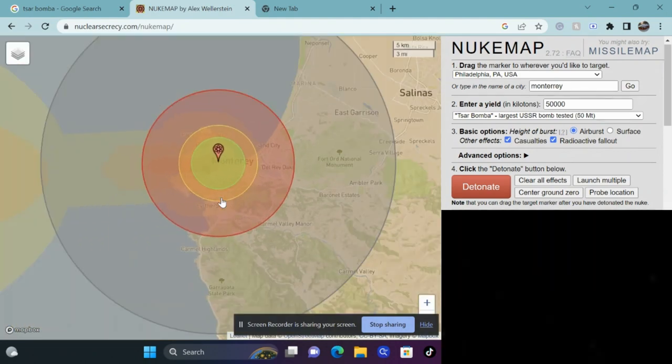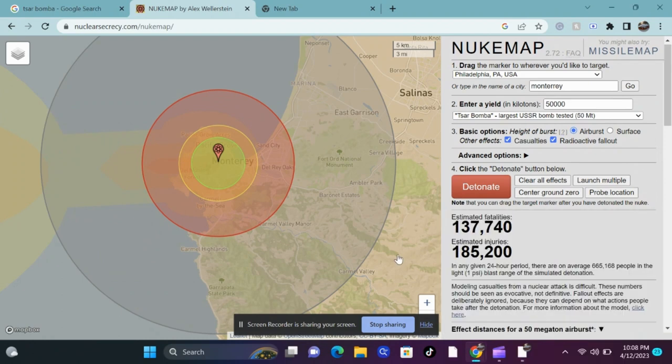Cities 20 kilometers away from the center of the blast, such as Carmel Valley, East Garrison, and Salinas, would basically be fully destroyed. Third-degree burns would spread all the way to 60 kilometers from the center in any direction — people in Soledad and Santa Cruz would all get burned. Third-degree burns are really serious; they could result in amputation or disablement.